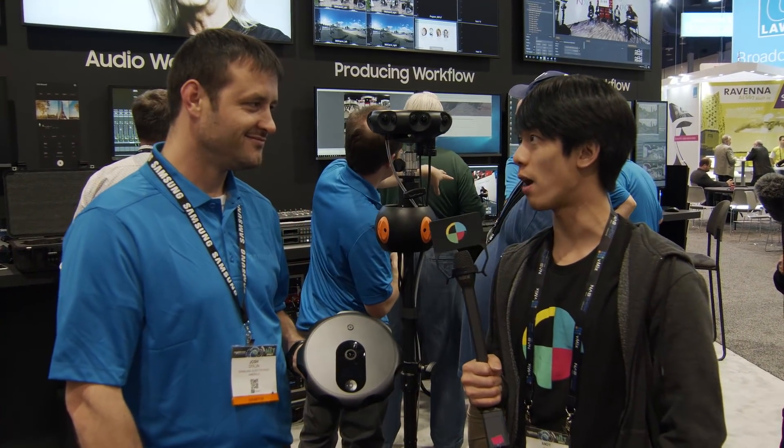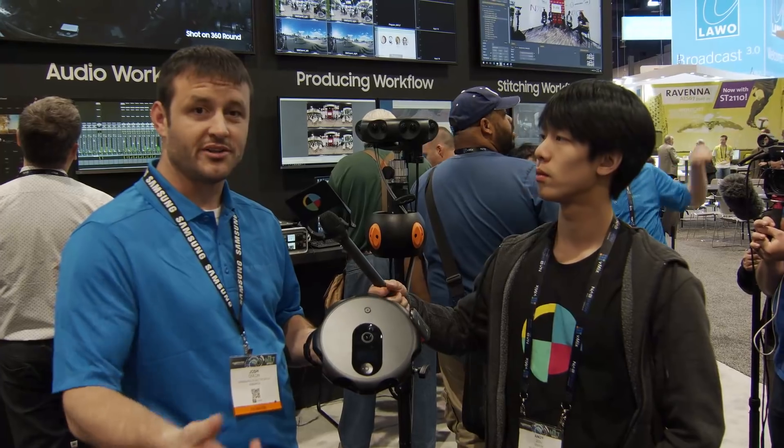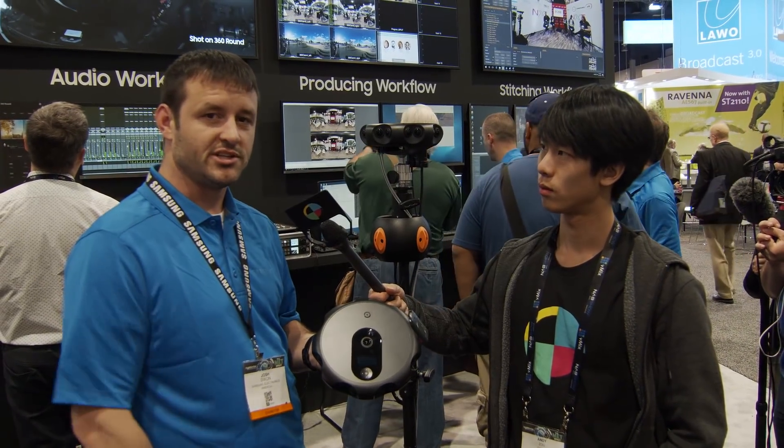Hey guys, Andy with No Film School at NAB 2018. I am here with Josh at the Samsung booth talking about the 360 Round. This is our new camera that we launched last year in October, and now we're coming to NAB to show off the live aspects and the new features that we just recently launched.